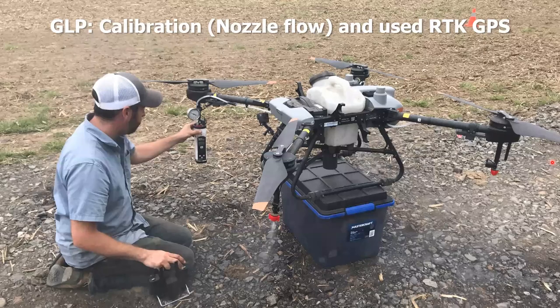Here's Adrian running a calibration check. We followed good laboratory practices: we established nozzle flow, confirmed pressure, and for speed we used RTK GPS.